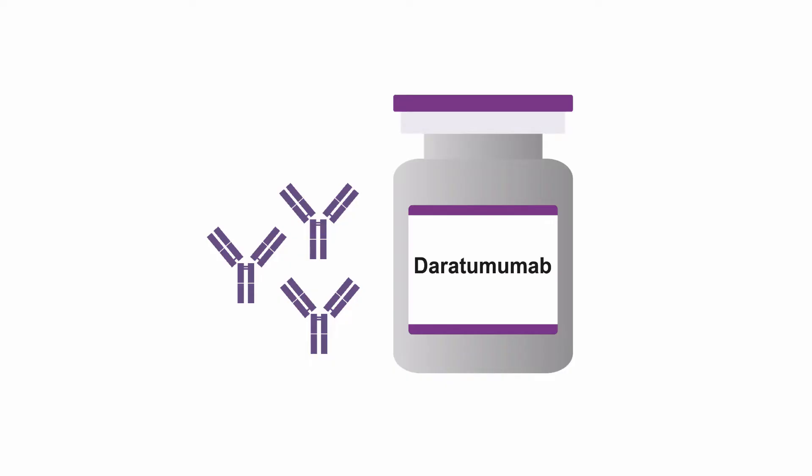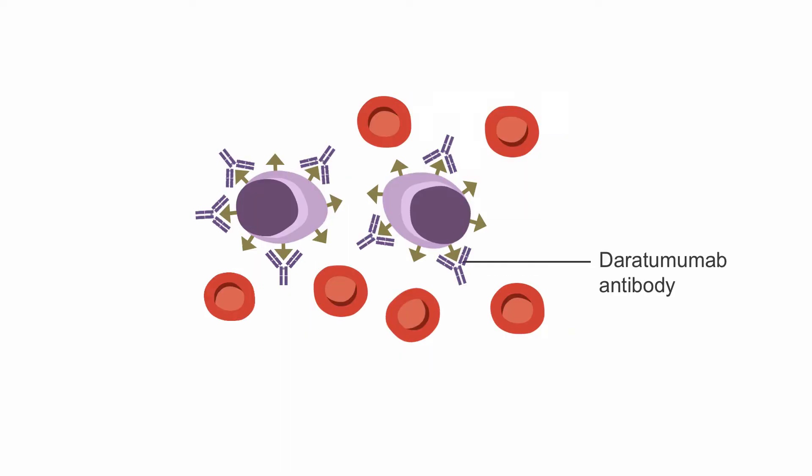In recent years, a monoclonal antibody called daratumumab has emerged as a new treatment option for relapsed or refractory multiple myeloma. Daratumumab is directed against the antigen CD38, which is highly expressed in myeloma cells.